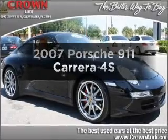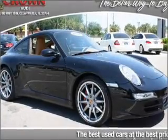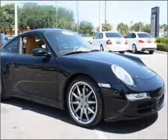Get noticed in this 2007 Porsche 911. If you're looking for a first-rate auto, this one could be yours today.